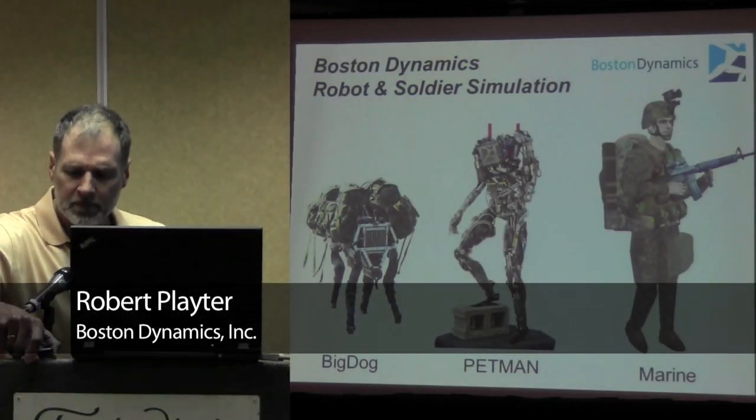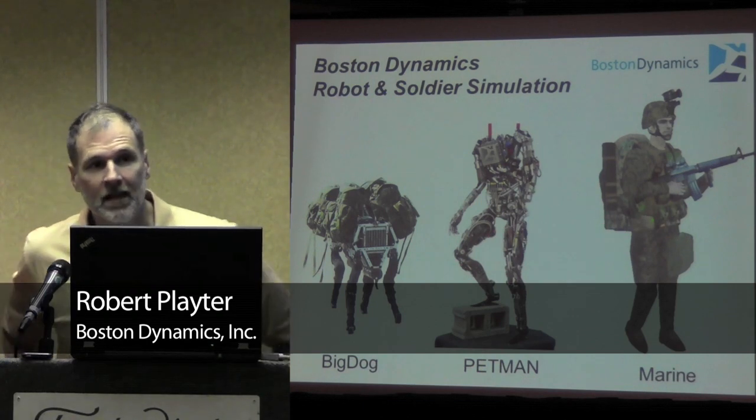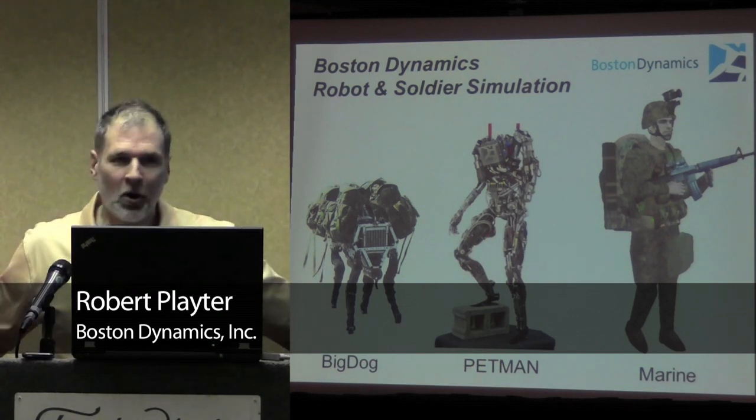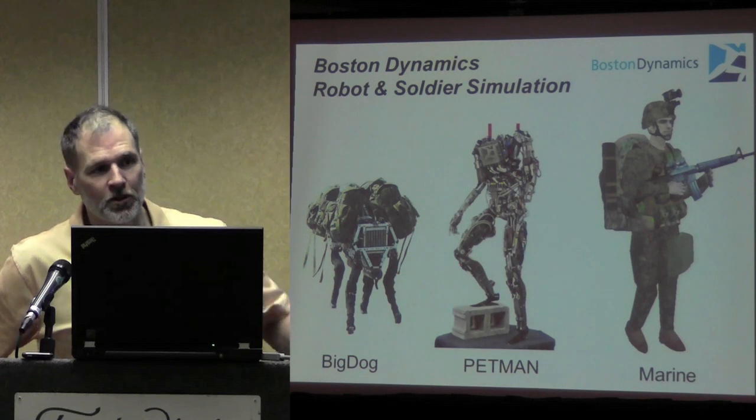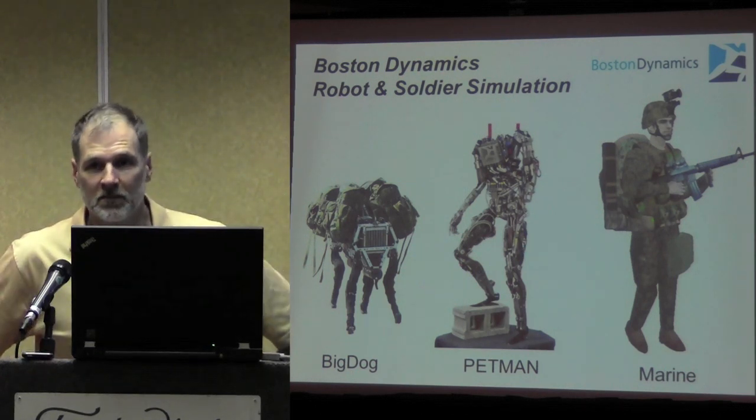Thank you, Josh. This panel is about the future of human simulation, and rather than describe our simulation products, I'm going to show you some slides that I think are pointing in the direction that I see human simulation going.